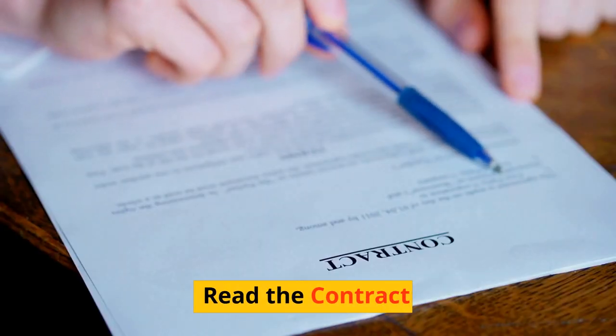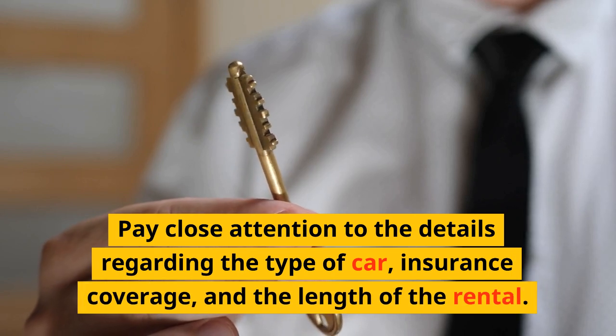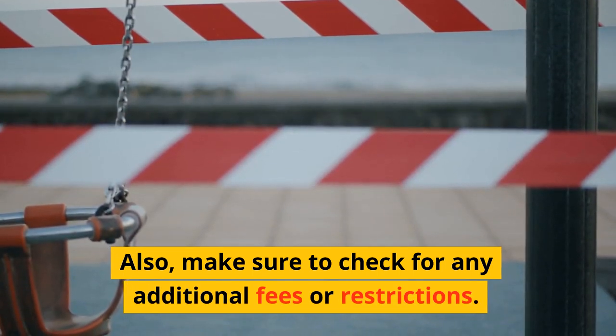Read the contract. Before signing the rental contract, be sure to read all the details. Pay close attention to the details regarding the type of car, insurance coverage, and the length of the rental. Also, make sure to check for any additional fees or restrictions.